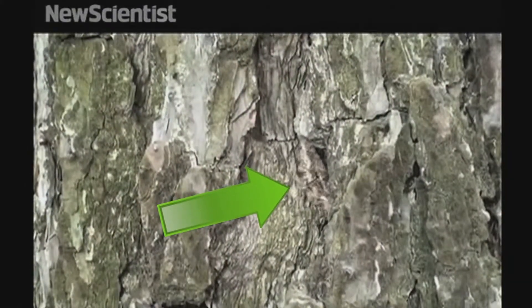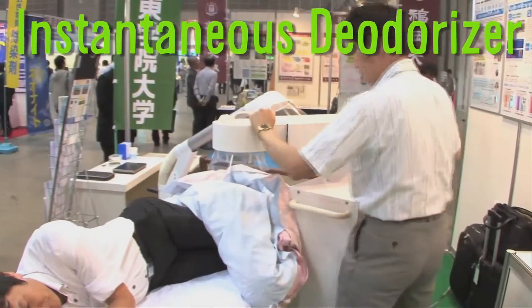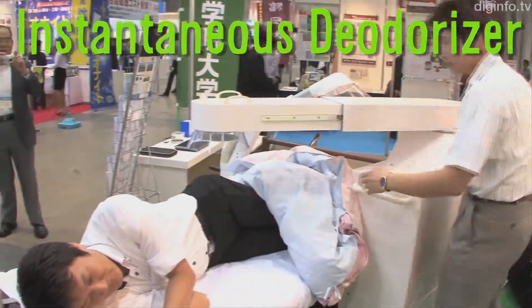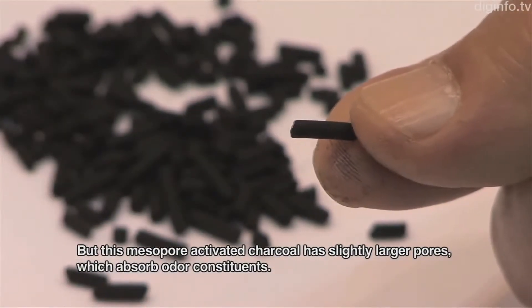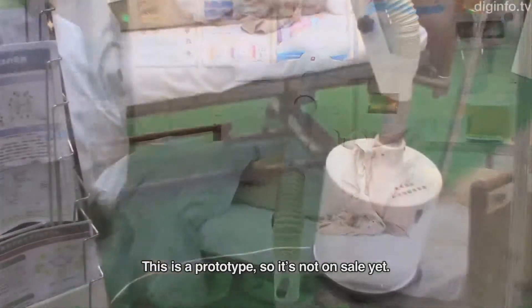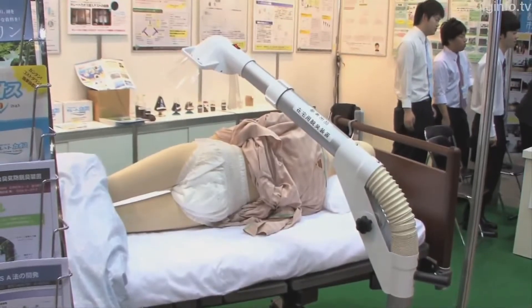I'm a moth and here I am. I'm a moth and now I'm a tree. Instantly deodorizing dirty diapers is this activated charcoal system. The material is called mesopore-activated charcoal, which has larger pores than normal charcoal to absorb a variety of odors. It is currently developed for hospitals, but they're working on a home model.